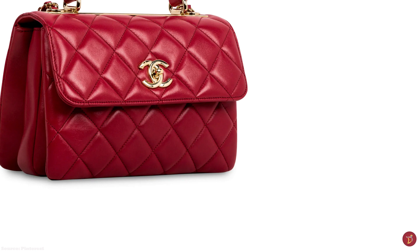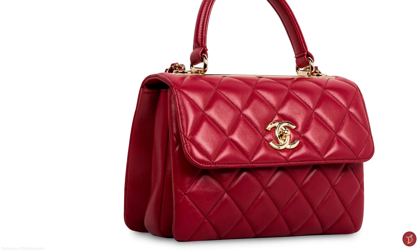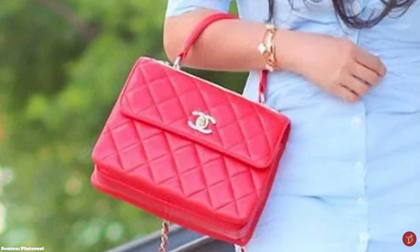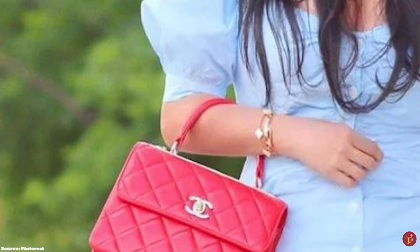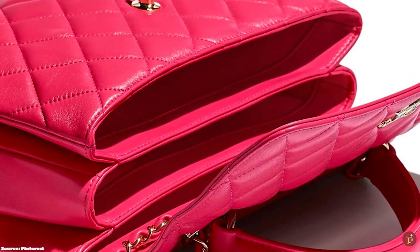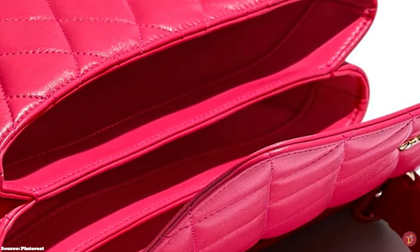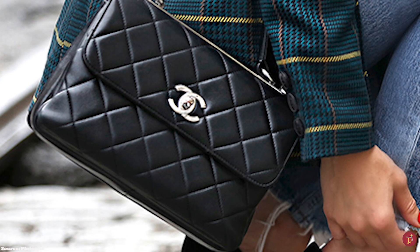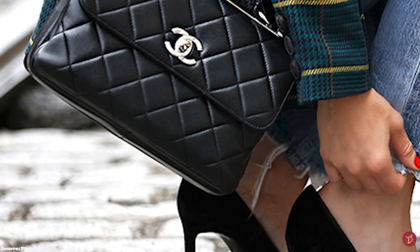Every season since its production, the Chanel Trendy CC has featured in the Chanel handbag collection line-up, though Chanel releases only a handful, making it harder to get compared to other Chanel styles. The Trendy CC is available in an array of colours from classic and primary colours to every colour under the rainbow, including pastels. The Trendy CC comes in three sizes — small, medium and large — with the small being the most popular as an everyday bag, the medium holding more items, and the large being a perfect work bag easily containing all your work essentials.